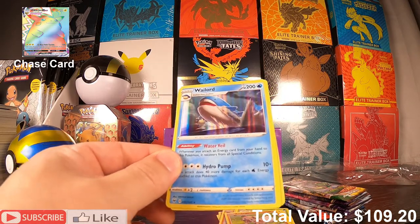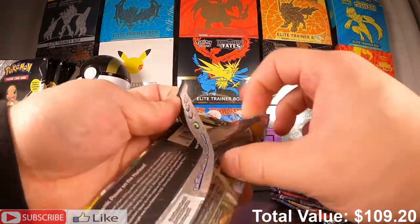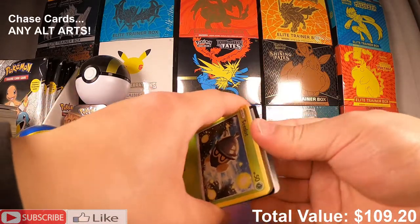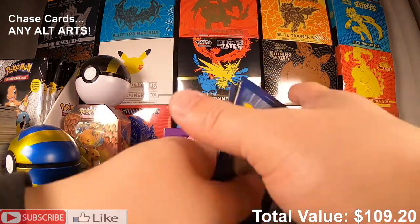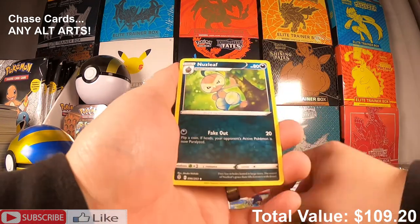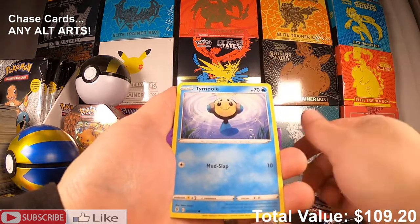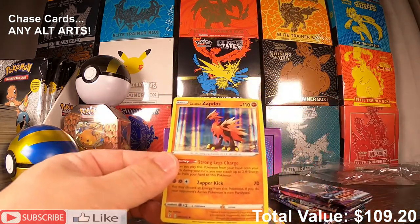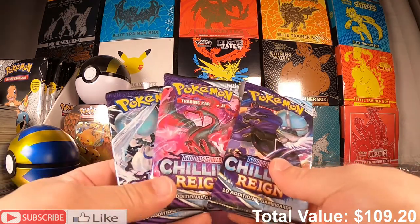Our next pack is our single Evolving Skies pack. Code card for you guys. To the front we have a Leaf Energy, Braviary, Nuzleaf, Cubchoo, Swoobat, Eevee, Tympole, Cutiefly, Jumpluff, and a Galarian Zapdos holo rare — nice, look at those feet!